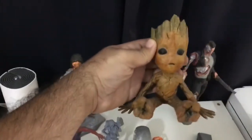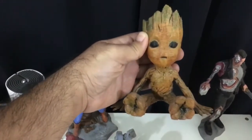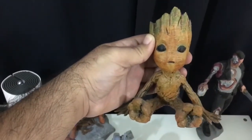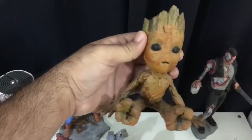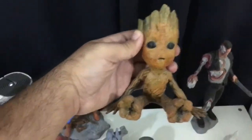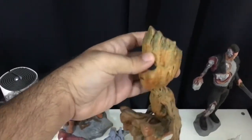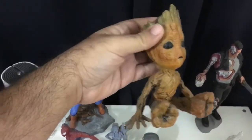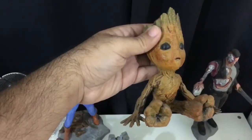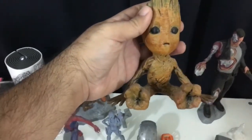Honestly, if any one of you were here and picked this item up, it doesn't feel like it's made of plastic — it seems like it's made of wood. And despite the fact that Ammar used poster colors, imagine if he used paints exclusively for die-cast models — the result would be even more amazing. But I love this Groot.